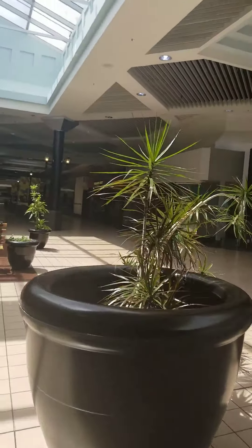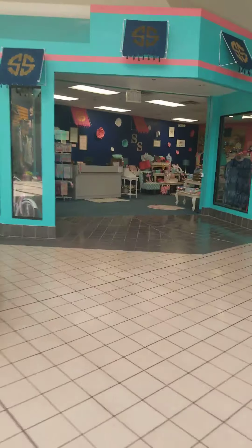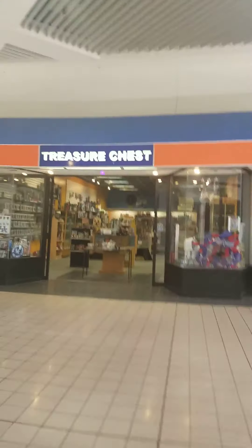They still have a Coke machine! I still can't believe they have a movie theater still. There's the nice Treasure Chest. What's sad about this mall is that there's like no one in here, which is kind of sad.